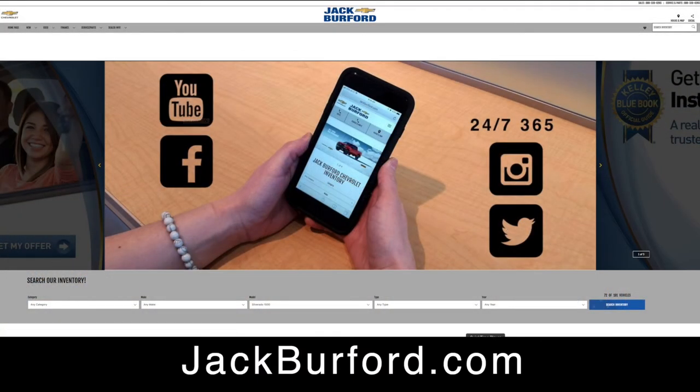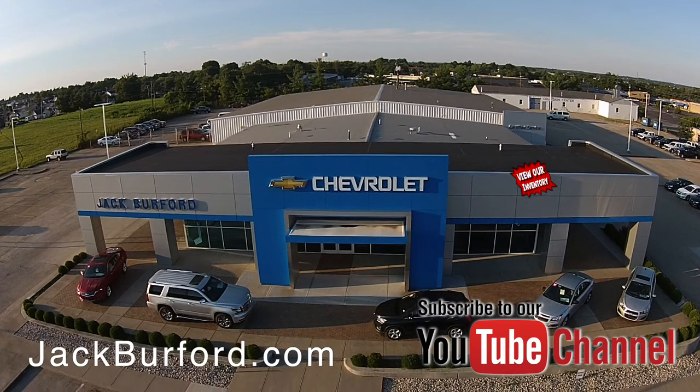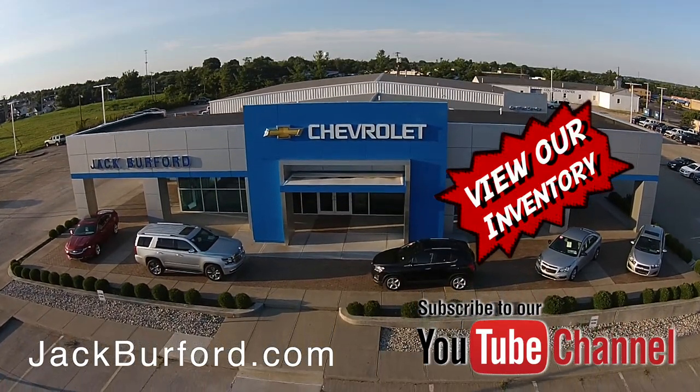You can of course always see us on YouTube, Facebook, Instagram, and Twitter 24/7, 365. Thanks for watching, and check out all the inventory at jackburford.com.